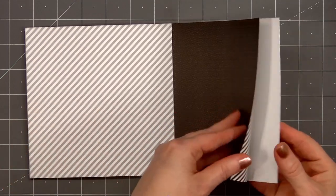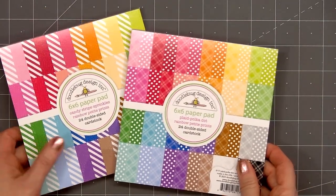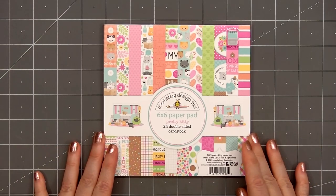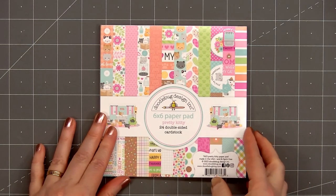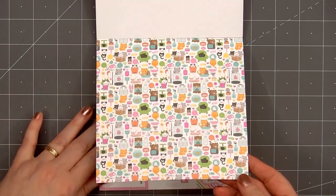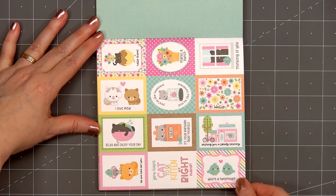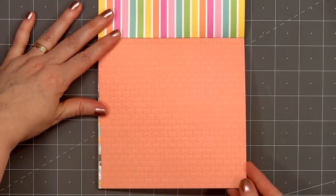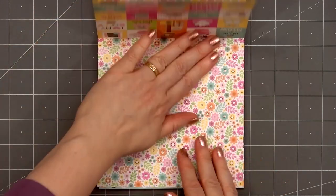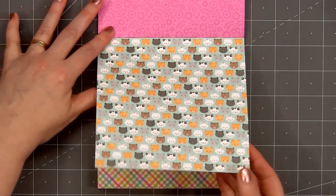The next Doodlebug collection I'm showing is called Pretty Kitty. Years ago, Doodlebug had a collection called Smitten Kitten, so I was really excited to see they've released a new cat-themed paper pad. I purchased the 6x6 size but it is available in the larger 12x12. I find the larger size works better if you want to use the cut-apart images and sentiments that are included in the collection.